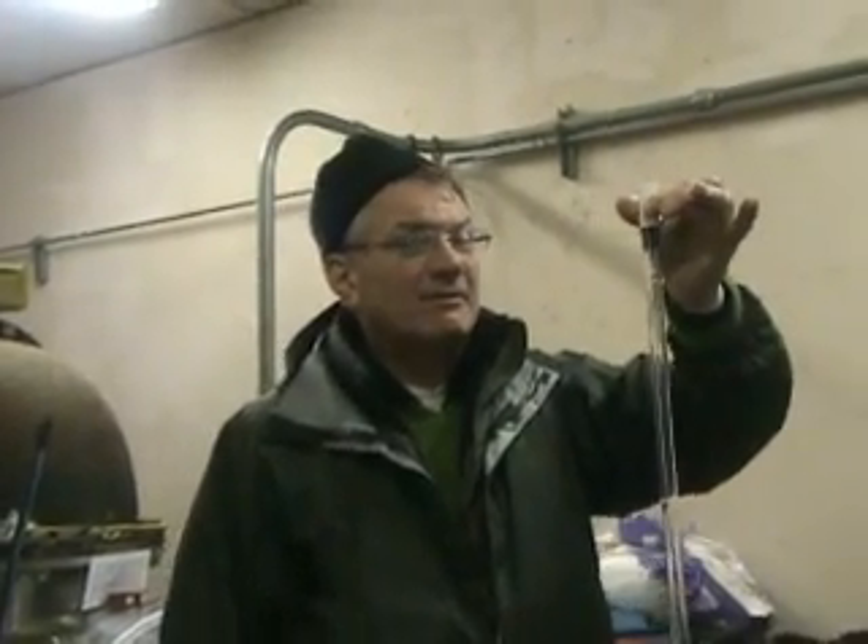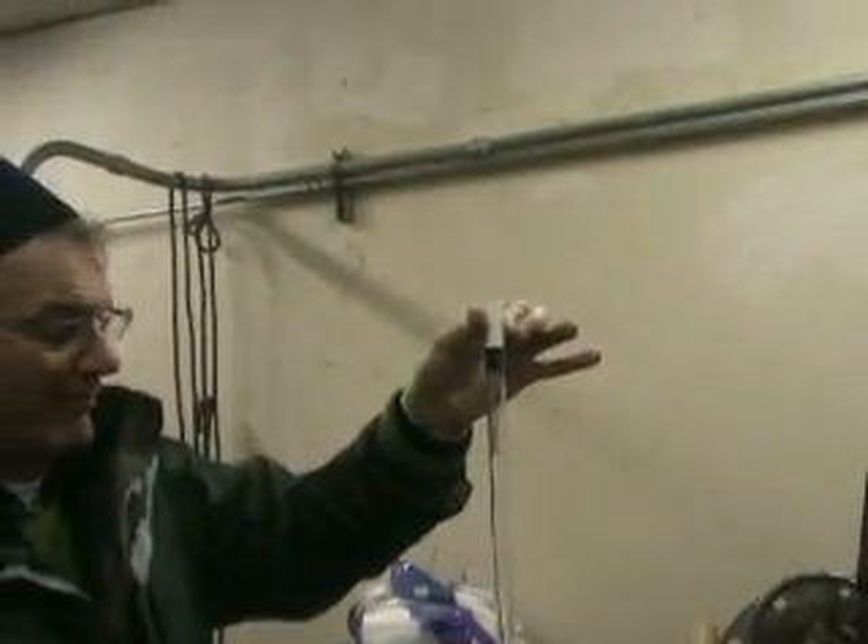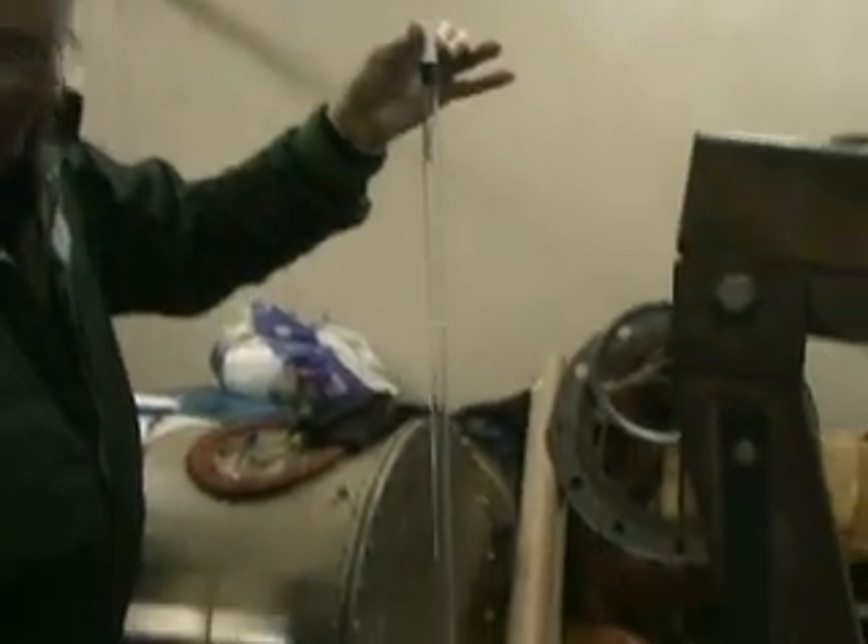This is a typical UV lamp that is inside this chamber. This is a clean, brand new lamp. You can see it has electrodes at the top where it plugs in.